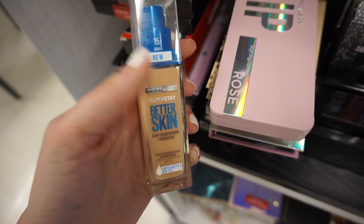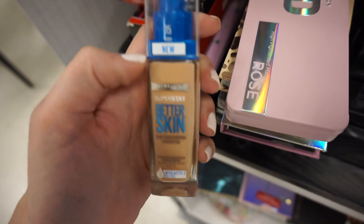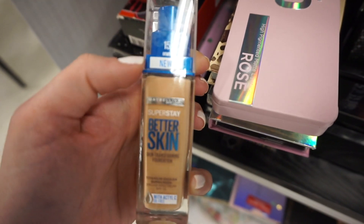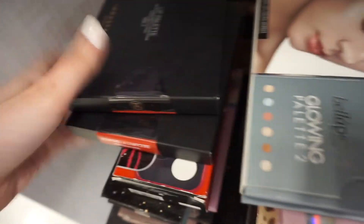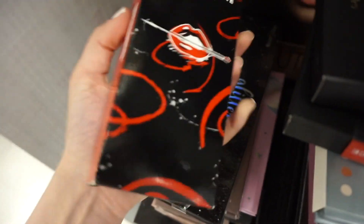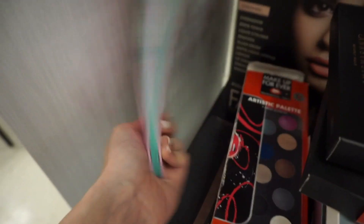I just reviewed this foundation on my channel — it's the Maybelline Better Skin Foundation and it's only $2.99, which is so good. I think I paid over $12 for mine. There are also Anastasia lip palettes for $24.99, and what looks like a Makeup Forever artistic palette on clearance for only $12 — that is really good, just a nice eyeshadow palette.